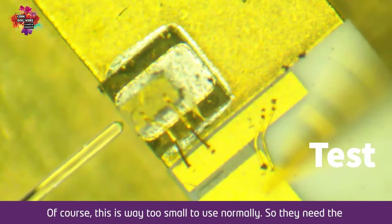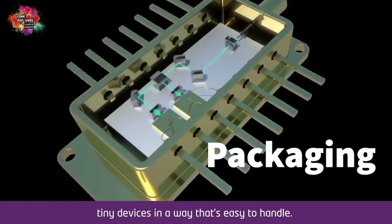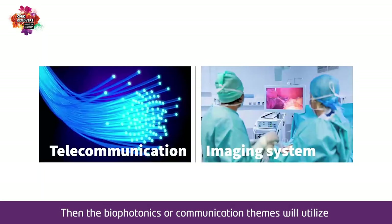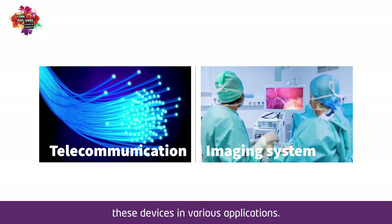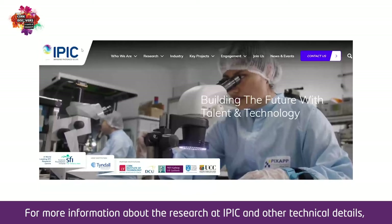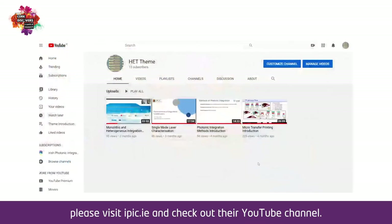Of course, these chips are way too small to use normally, so they need the packaging theme to help put these tiny devices in a way that's easy to handle. Then the bio-photonics or communication themes will utilize these devices in various applications. For more information about the research at IPIC and other technical details, please visit IPIC.ie and check out their YouTube channel.